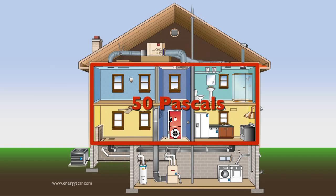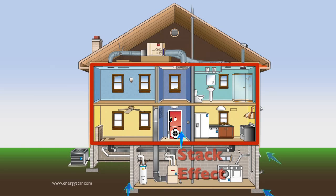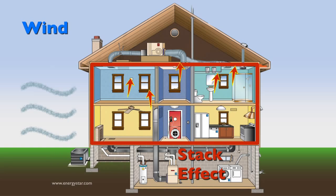The blower door is a calibrated fan that quantifies the amount of air required to pressurize or depressurize a home to 50 pascals with reference to the outside. By testing the house at 50 pascals — an exaggerated pressure — the blower door eliminates natural pressure differences like the stack effect and wind.